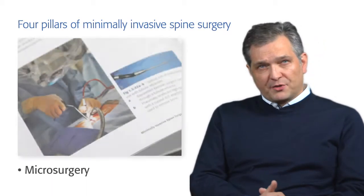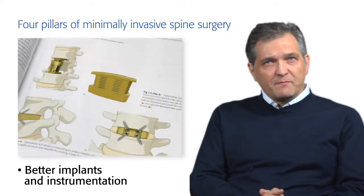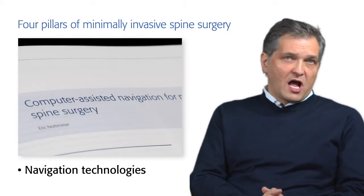It is based on four pillars: microsurgery, better minimally invasive access, better implants and instrumentation, and navigation technologies.